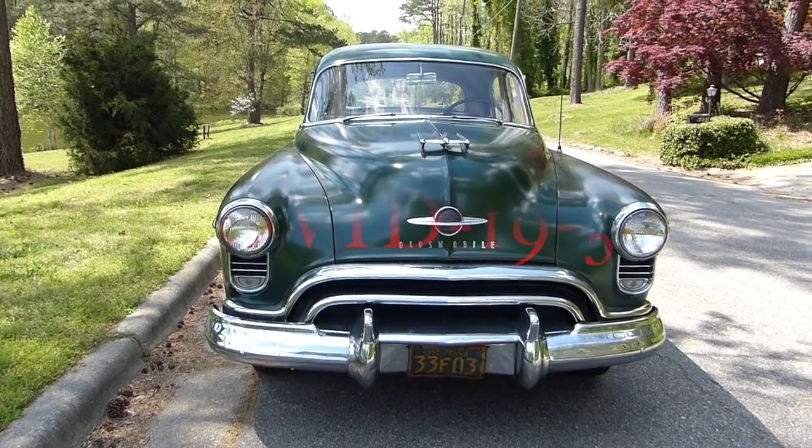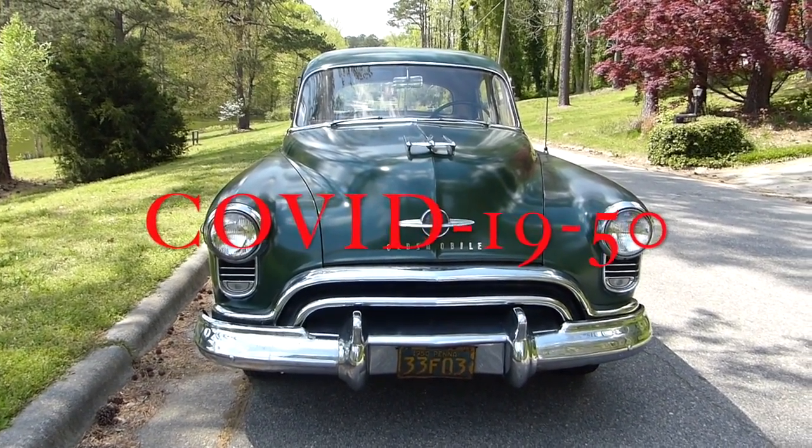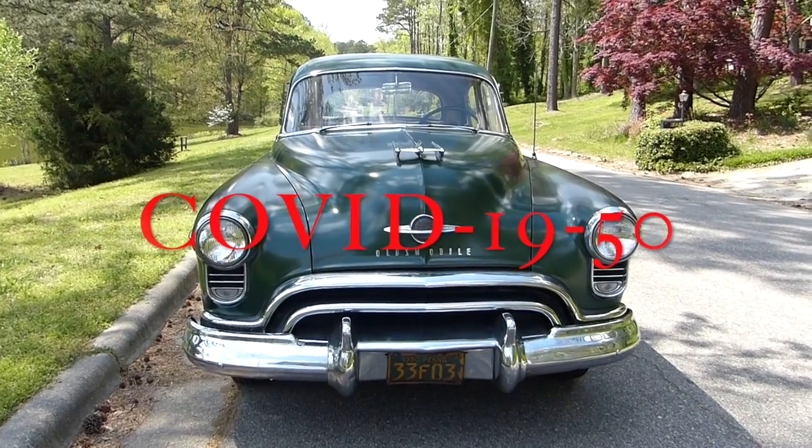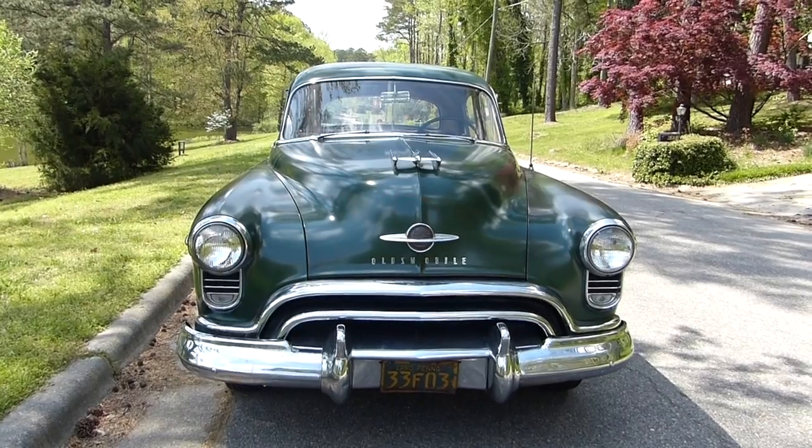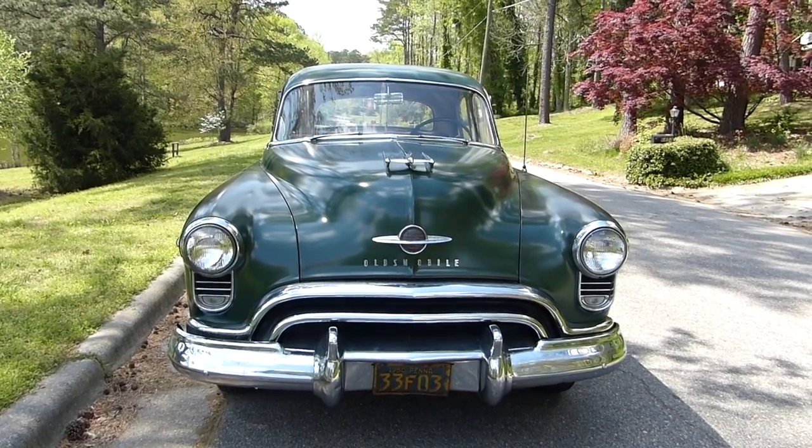Hey everyone, my name is Greg Lubart and I'm going to tell you why this 1950 Oldsmobile 88 Rocket is the ideal COVID-19 automobile.